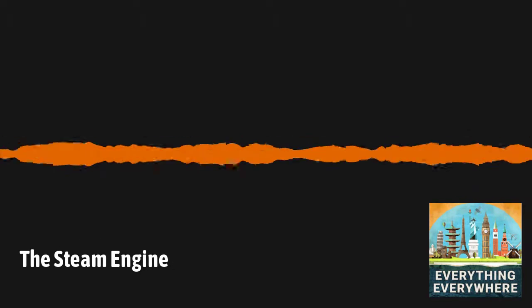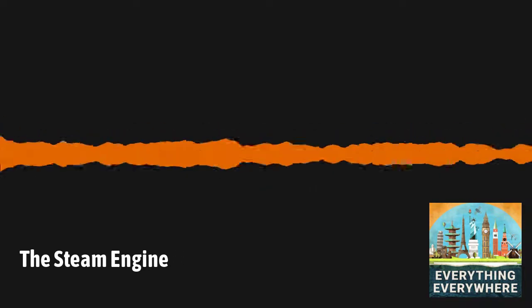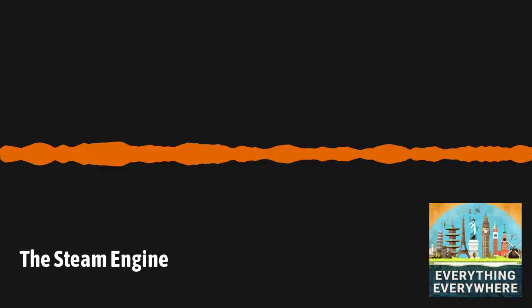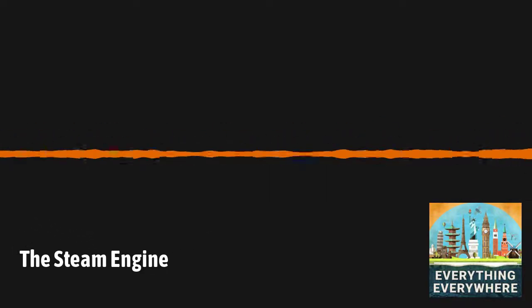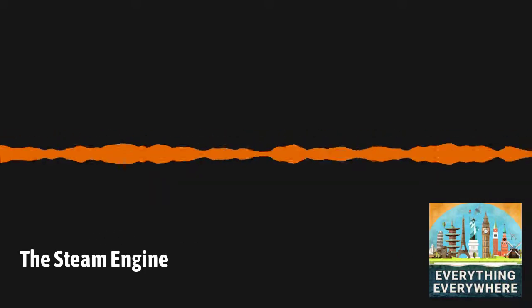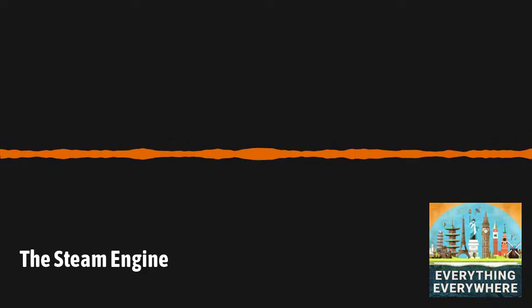During that time, other people certainly considered what steam could do. Leonardo da Vinci wrote about an idea for a steam-powered cannon. The Ottoman scholar Taqi al-Din came up with the idea for a steam-powered rotary wheel, which could be used as a water wheel. The thing which started us down the path to steam was, of all things, a pressure cooker.